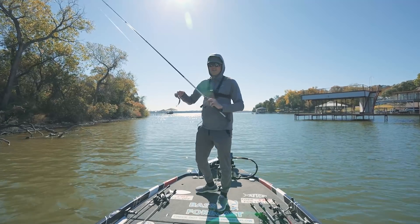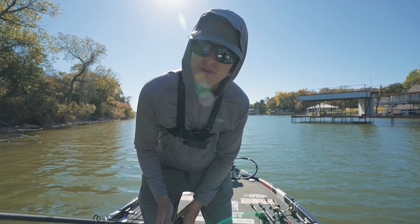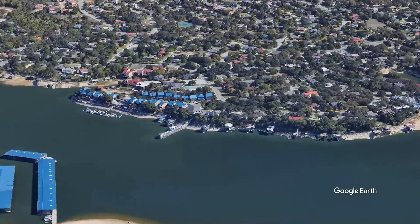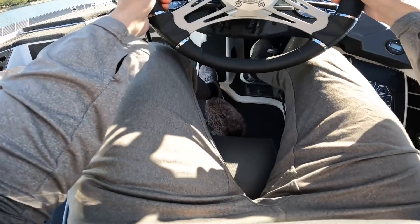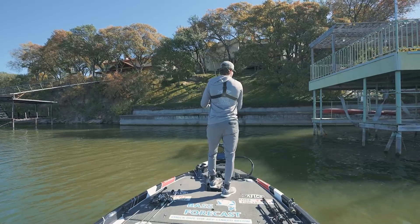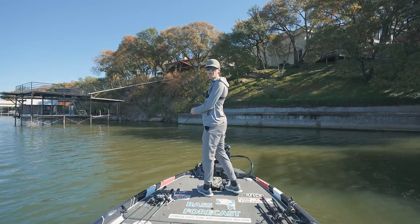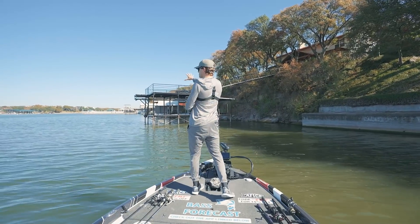Nothing in the very far back of that one. Let's move to the next point and begin the process all over. This next area isn't exactly a point — it's more of a secondary bend — but the docks and pier up here could definitely serve as some good structure.